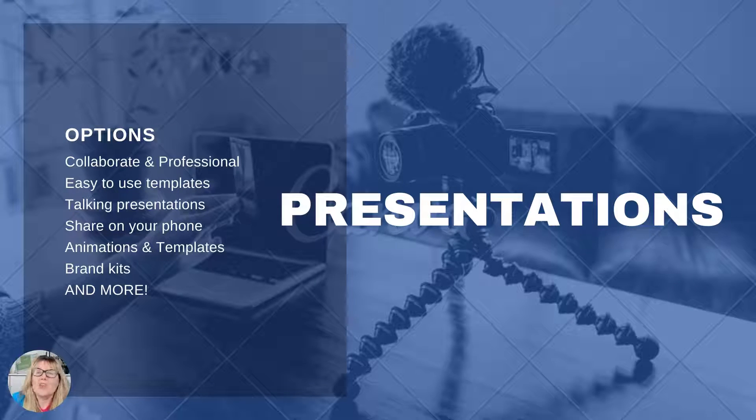You can even share a presentation like this on your phone — if you had a meeting, or maybe an interview, you could show something. They include animations and templates. This is called a talking presentation. It's in beta right now, so it might not be available to everybody, but stay tuned. It's pretty incredible.